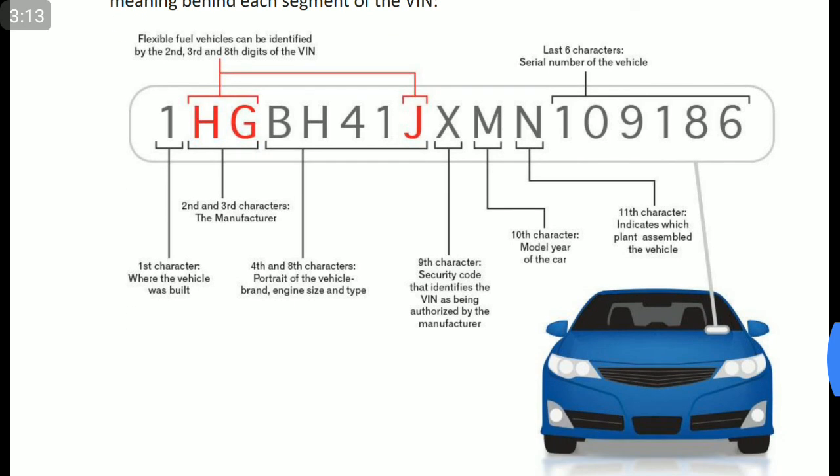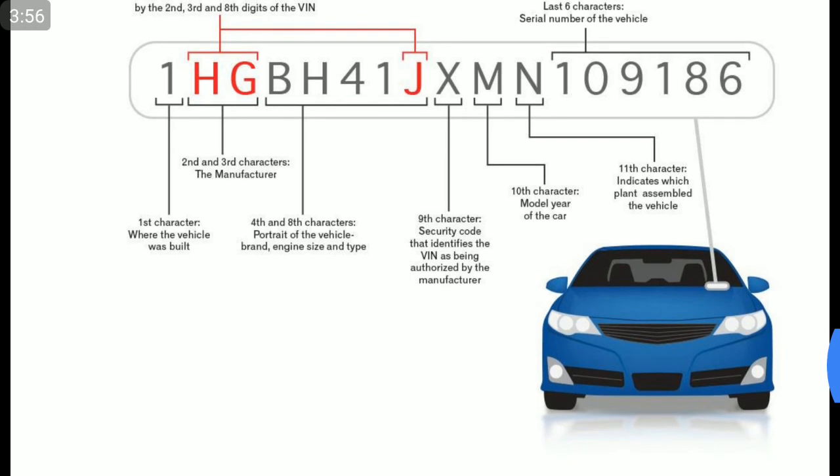The ninth character signifies the security code that identifies the VIN as being authorized by the manufacturer. If the vehicle is authorized, this ninth character would differ for each and every VIN number. The tenth character indicates the model year of the car — in which year it was manufactured. The eleventh character indicates which plant assembled the vehicle. The last six digits indicate the serial number of the vehicle.